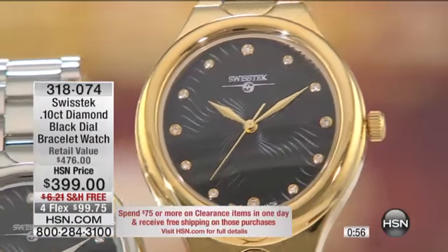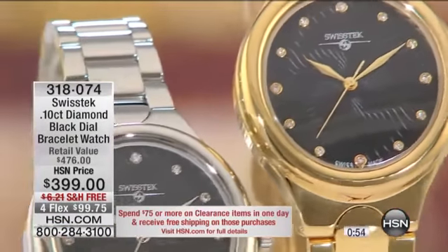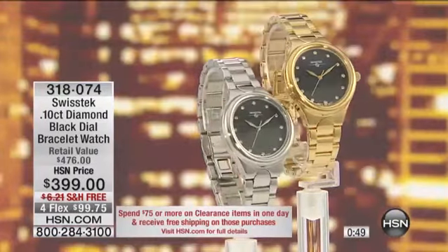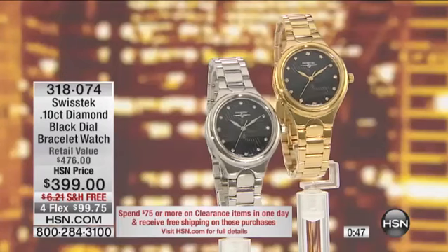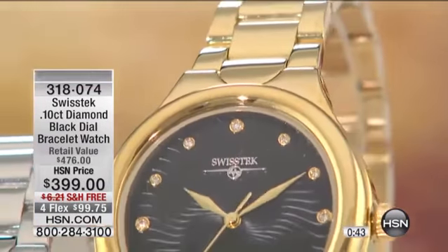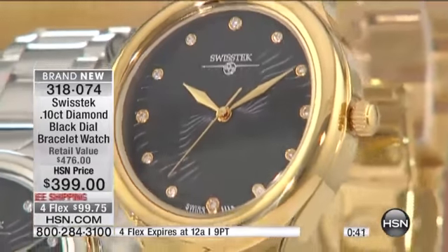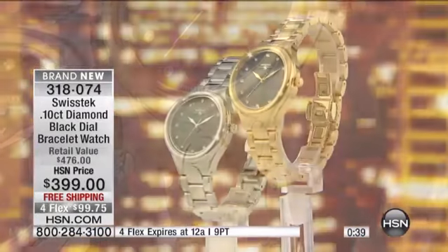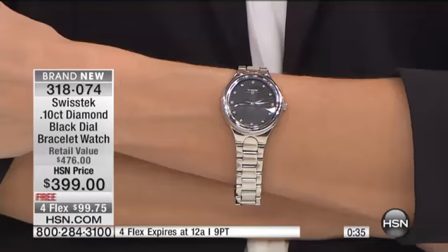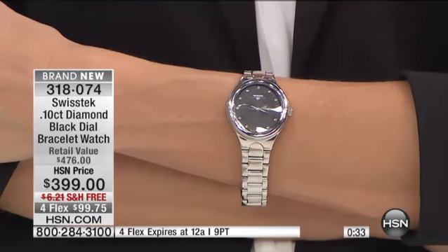Very limited — we now have 12 left. Last call on the stainless steel. Look at the beautiful detail and the contrast with the hands against the black dial. You'll be able to tell the time from pretty much everywhere when you wear this watch. And believe me, it's a conversation starter — people are going to stop you and ask, 'What is that?' It's something we're very proud of.